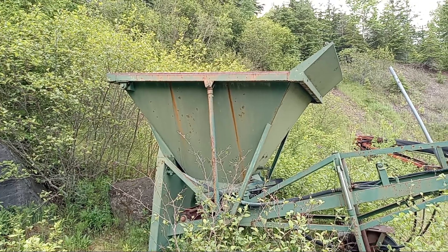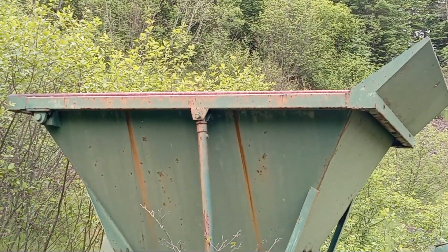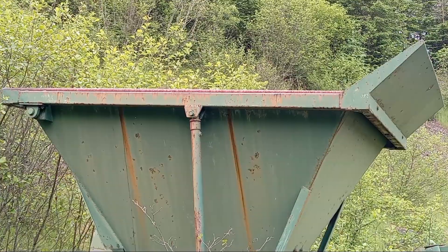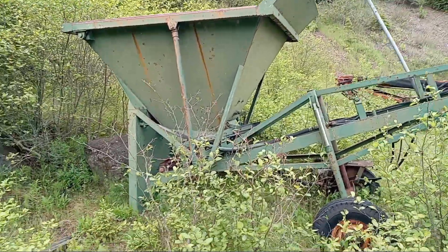That part up there lifts up to knock the rocks off. I got my hand caught under it one time and nearly lost three fingers. Let's just get a little closer look here.